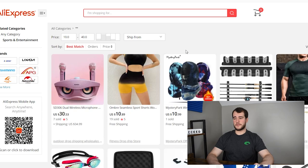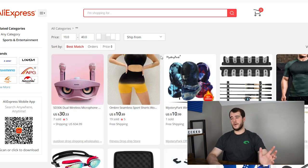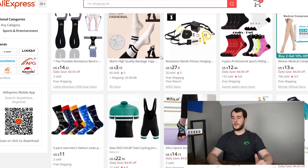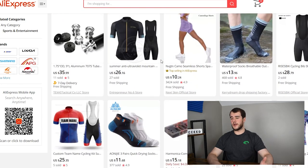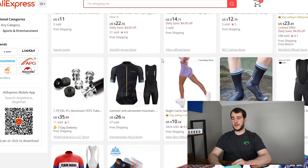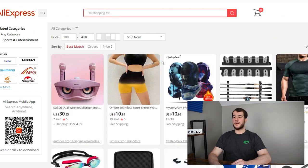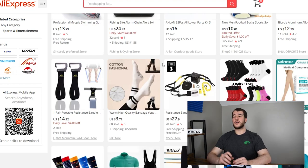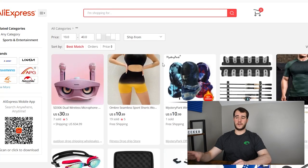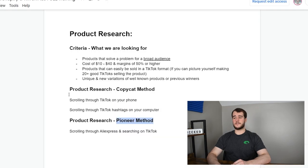Another downside of the pioneer method is getting content for it. If the product isn't already popping on TikTok, you can't repurpose content or borrow ads — one way you'll have to do it is buying the product yourself, which takes more time and costs more money. But if you're tired of the two-row copycat method products and want to find big winners on your own, this is 100% the way to go. Use your previous experience and the criteria I gave you to scroll through AliExpress.